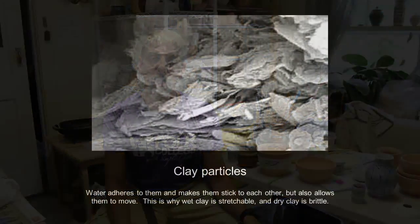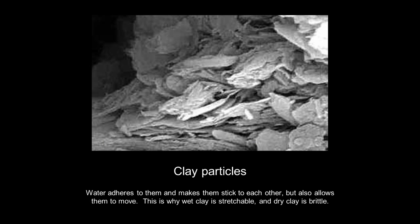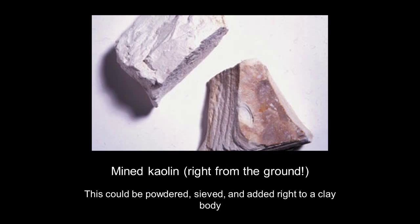Clays are flat particles weathered off of rock, and that flat particle is what causes it to behave the way it does. The clays that we use here are mostly based in rocks that have kaolin in them, which you can think of as being like a stack of playing cards. This shape of the particle is what makes clays behave the way they do. These flat particles have to be lined up in order for the clay to be strong. Water gets between these particles and makes them adhere to each other, and also makes the clay plastic.